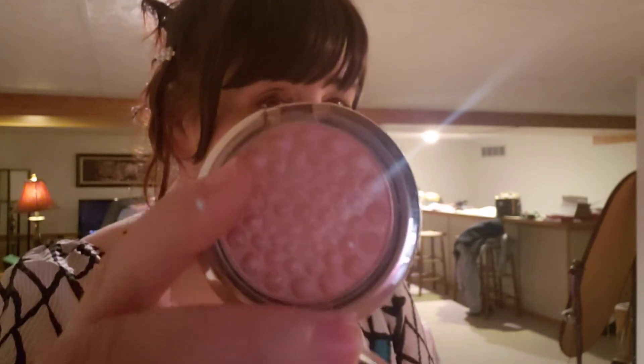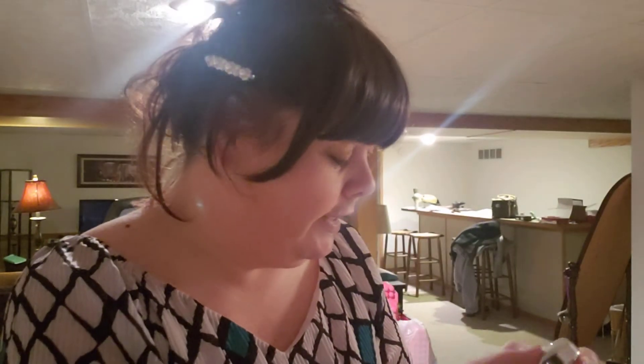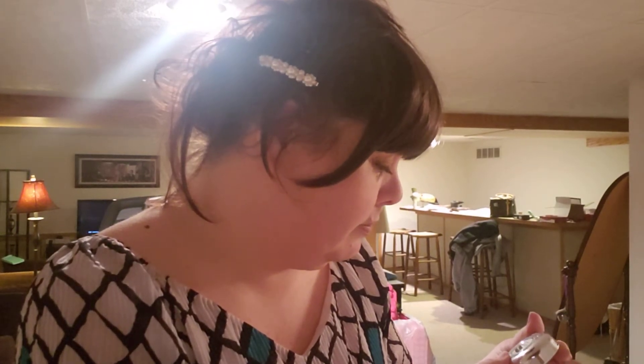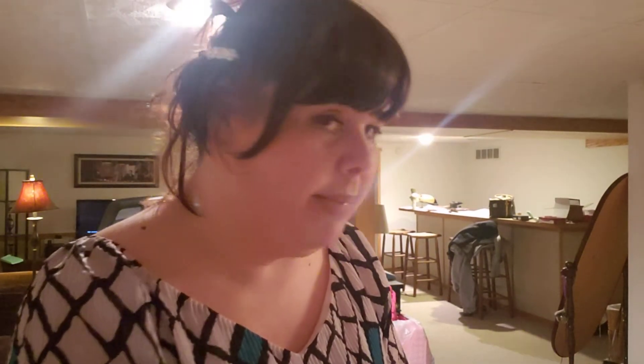I used this several times. This is Physicians Formula highlighter. I really do like it — it's a beautiful highlighter and I'm using it now. Think about highlighters though: a little bit goes a long way. This is in Champagne.